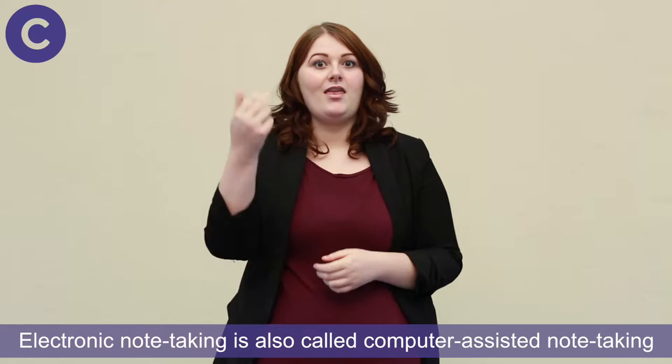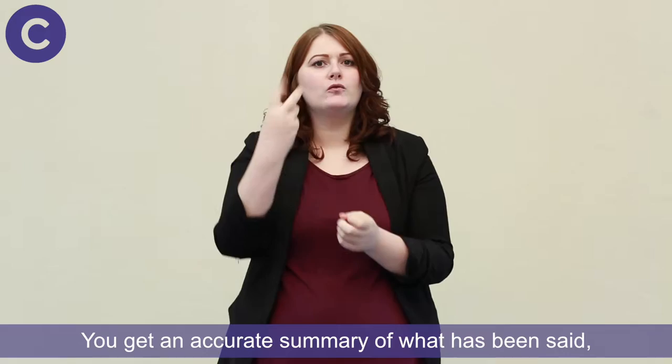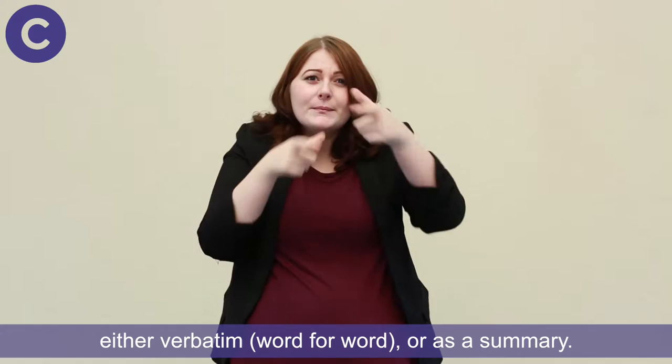Electronic note-taking is also called computer-assisted note-taking. This method is used most often in education, more than anywhere else. You get an accurate summary of what has been said, either verbatim — word for word — or as a summary.